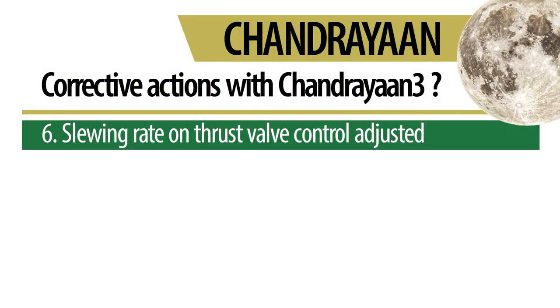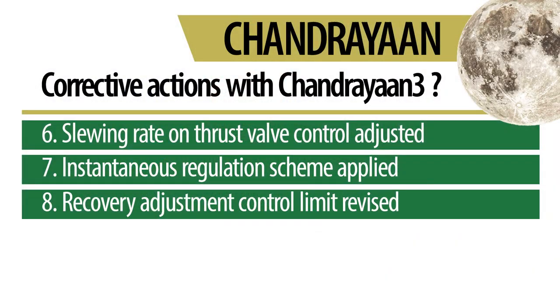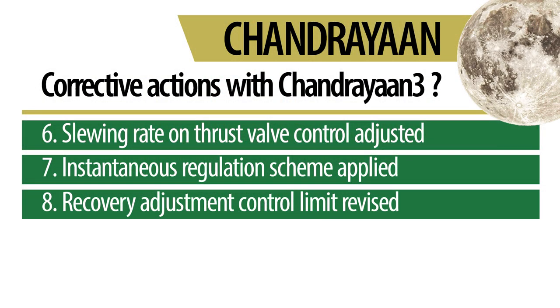In finding the root cause of the problem, ISRO also figured out why the lander module's thrust system malfunctioned in the first place. The issue was in a valve control, so the slowing rate of this valve control was adjusted accordingly. An instantaneous regulation scheme was applied for the entire power descent phase to ensure immediate identification and timely correction of any error throughout the descent process, rather than letting the problem grow and magnify until a later stage. Moreover, to account for any repeat case of disorientation, the previously erroneous adjustment control capability limit of 10 degrees per second was increased to 25 degrees per second to enable greater maneuverability in case of a critical response situation.